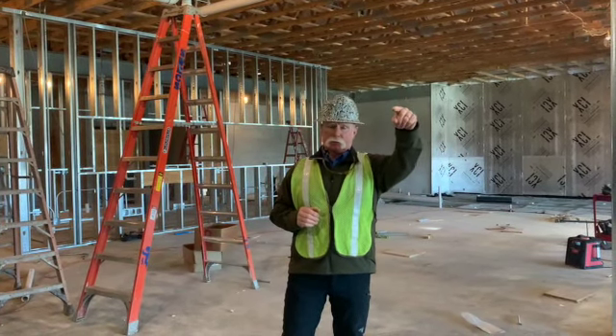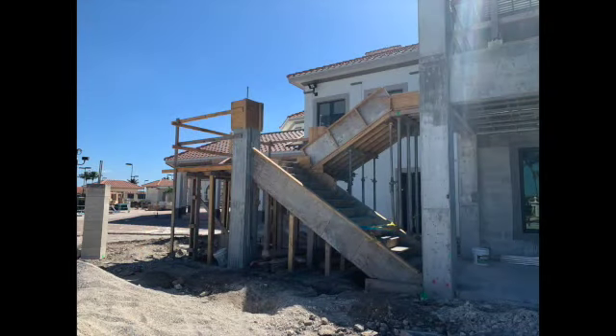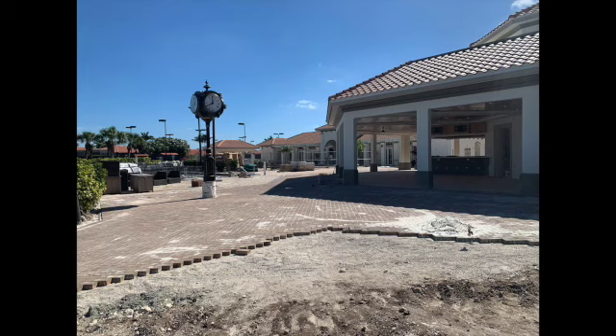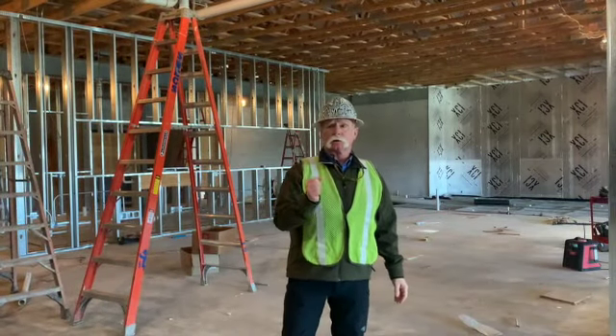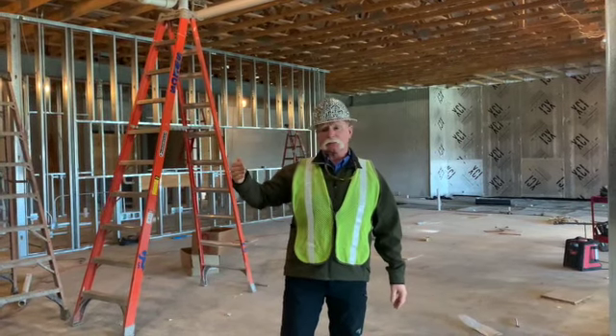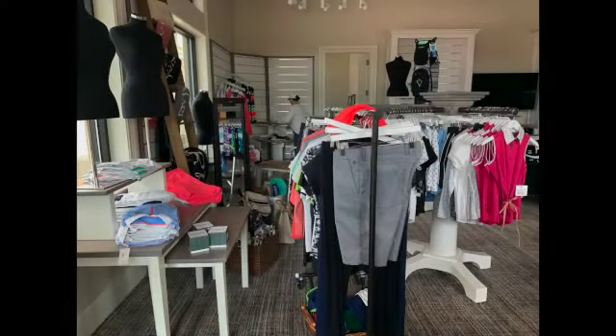The irrigation guys are working over by the taverna, finishing up some underground piping there. Then the pavers will come down the cart path starting probably tomorrow or maybe the next day. I've got a little grading work to do down at the pro shop.